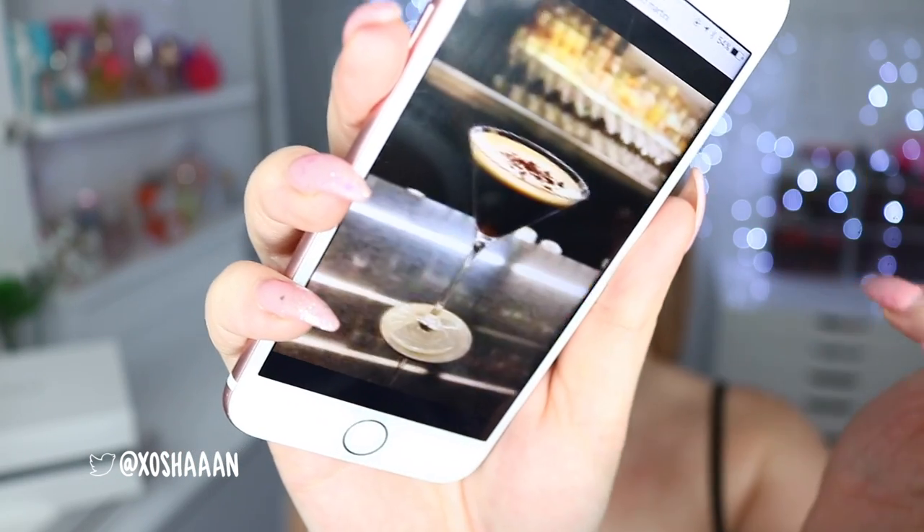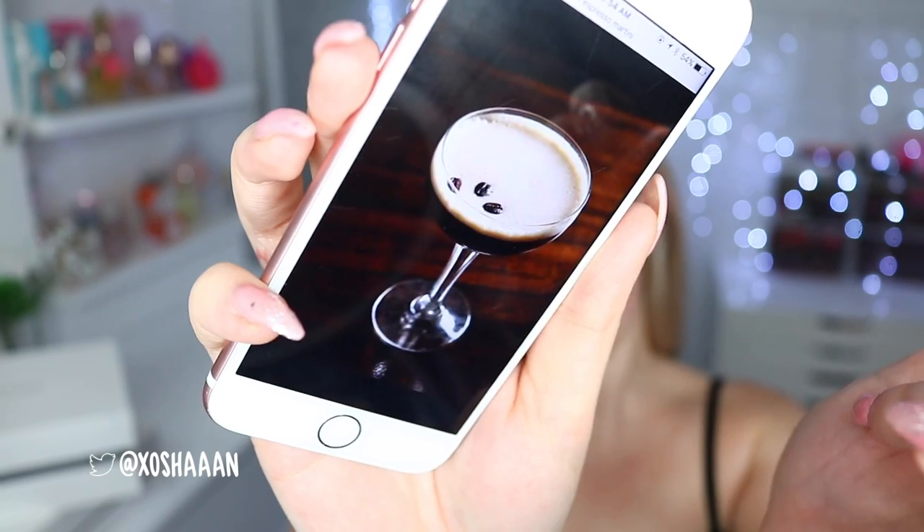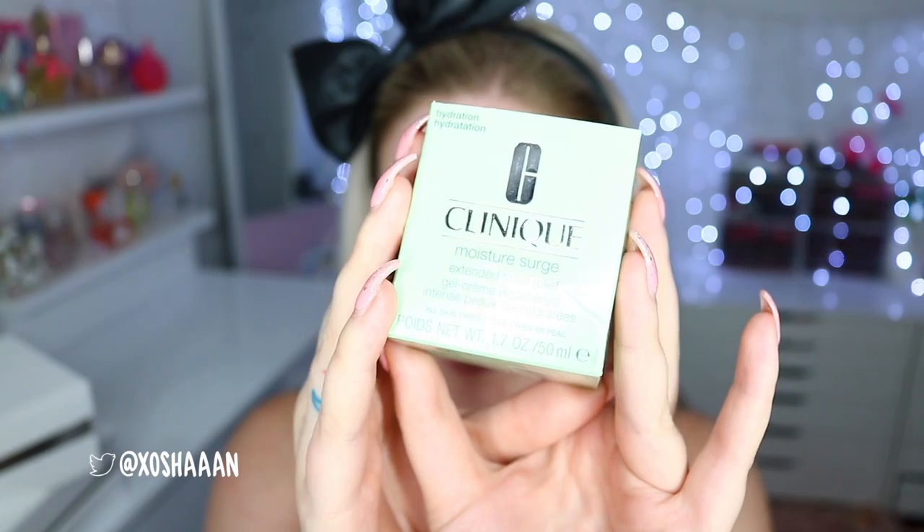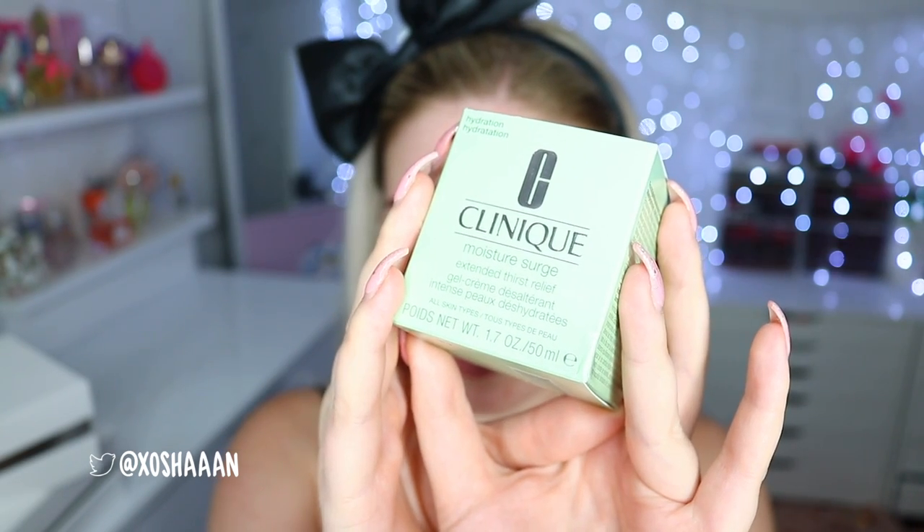I was lucky enough to receive not one but two huge boxes of Clinique makeup — I was so excited. This is the look we're going for today as you saw in the intro. It's just a really warm brown color, cocktail-inspired — obviously espresso, you know, coffee.